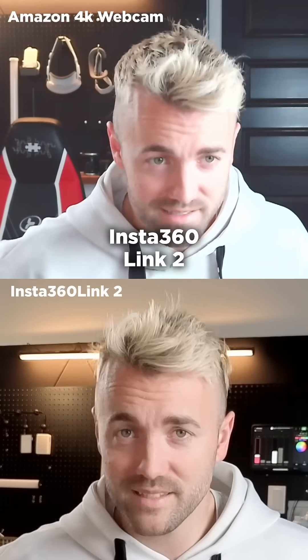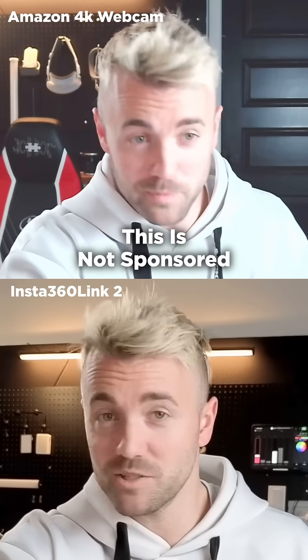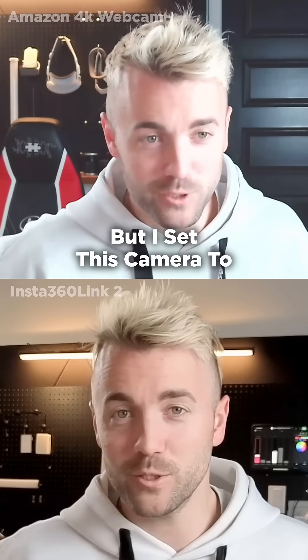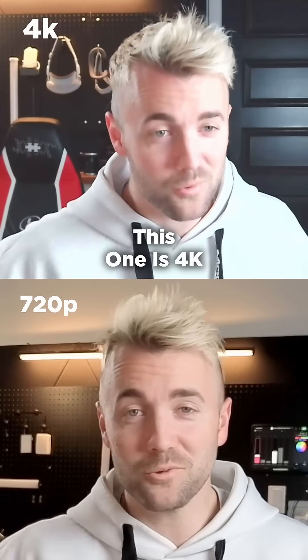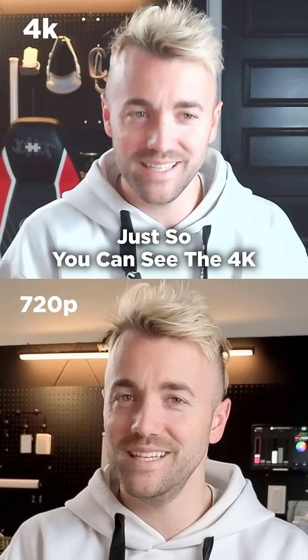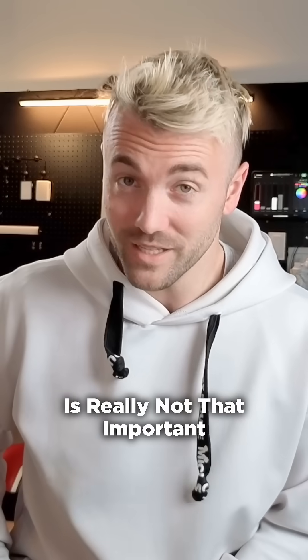By the way, this is the Insta360 Link 2. This is not sponsored — they didn't ask me to make this. But I set this camera to record in 720p. So this one's 720p, this one is 4K. Just so you can see, the 4K is really not that important.